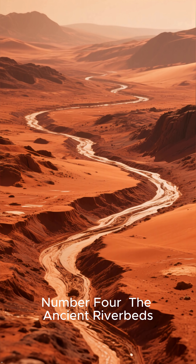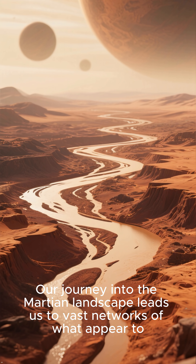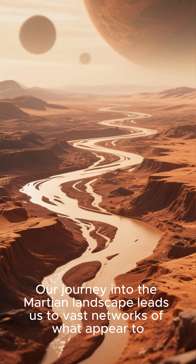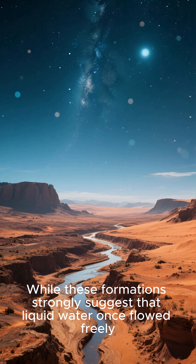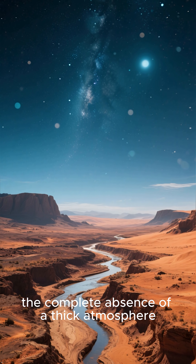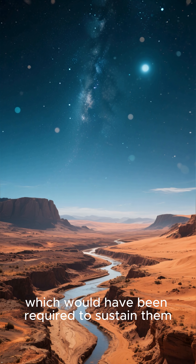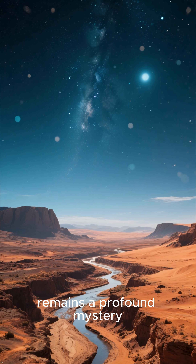Number 4: The Ancient Riverbeds. Our journey into the Martian landscape leads us to vast networks of what appear to be ancient riverbeds and deltas. While these formations strongly suggest that liquid water once flowed freely, the complete absence of a thick atmosphere, which would have been required to sustain them, remains a profound mystery.